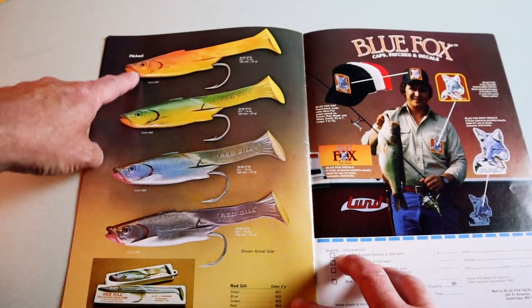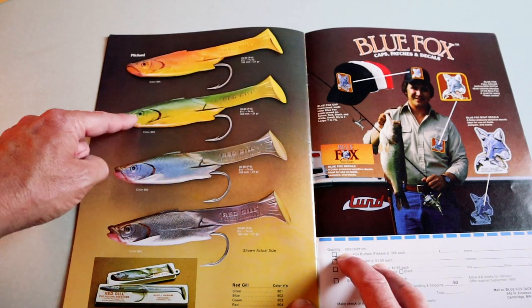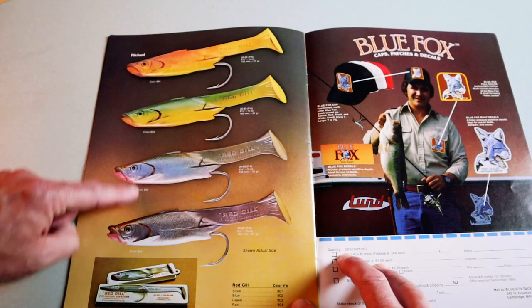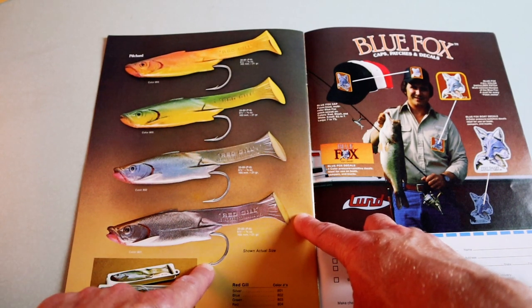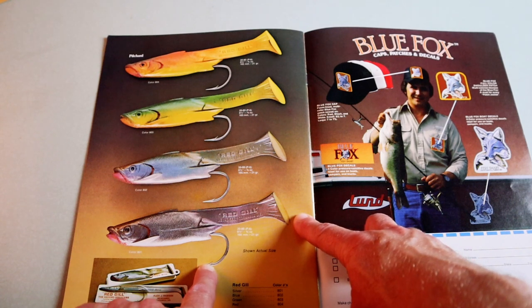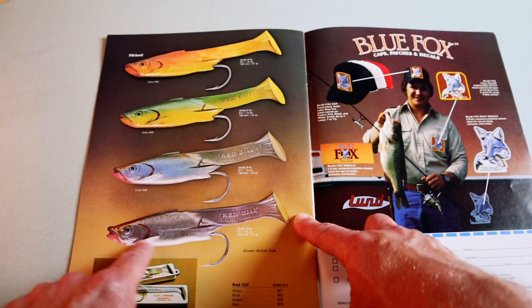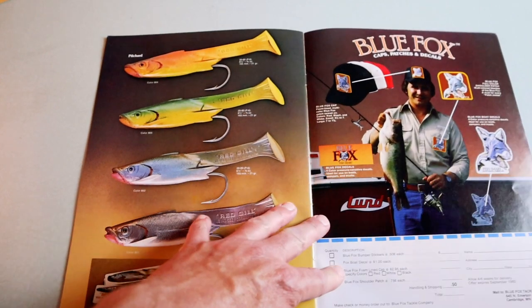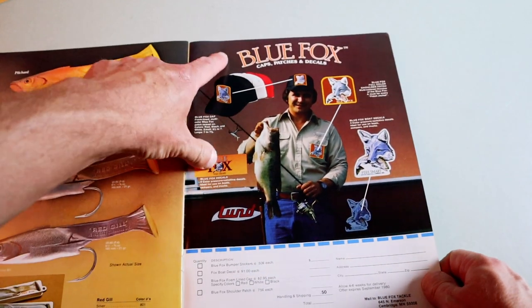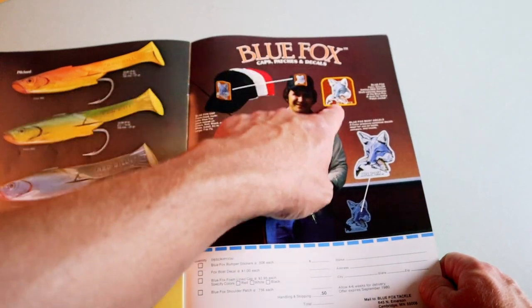Toward the end of the book there's another version of the Red Gill that looks more like a modern swim bait — it's got a little more meat on it and you could probably actually cast it. It almost looks like a variation of a Huddleston, but with one big downward-facing hook, which is a little weird. A downward hook would probably snag on every tree limb. And speaking of apparel — Blue Fox caps, patches, and decals. I would love one of those old Blue Fox hats.